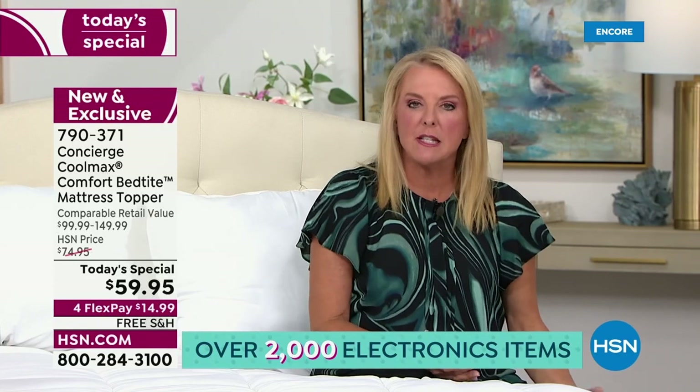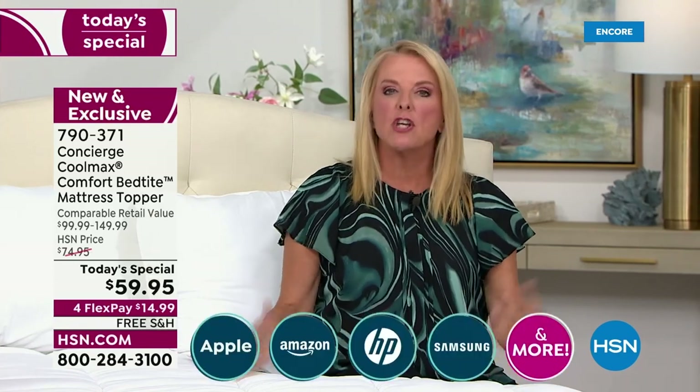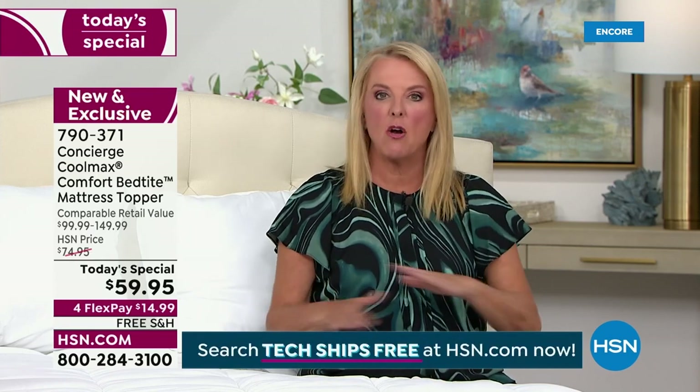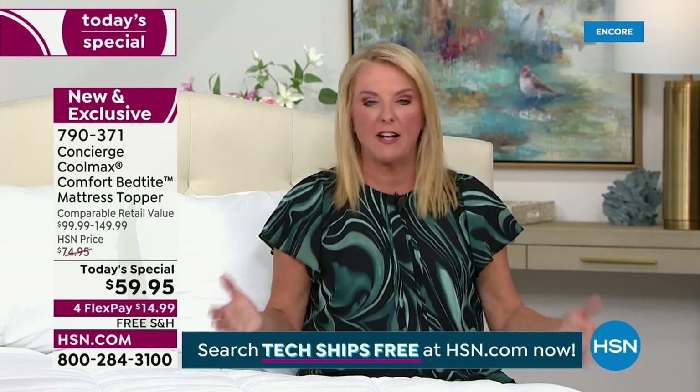Every single time I've had to buy a new mattress or change mattresses around — even my son going off to college — I always get a Concierge topper. Because if you get a brand new mattress and don't have one on top, you're leaving it unprotected. I never want that to happen. I always want to protect it and love that extra layer of comfort.